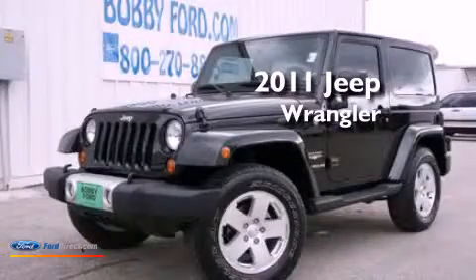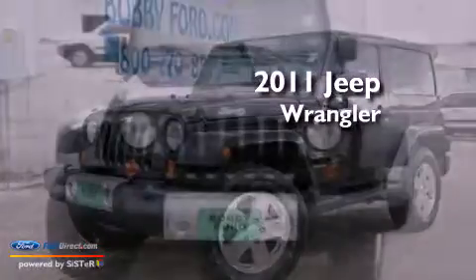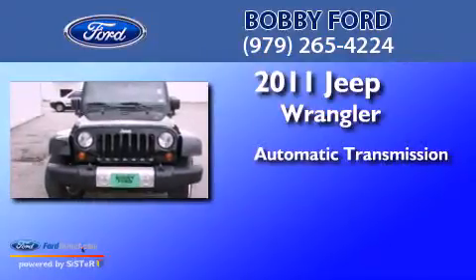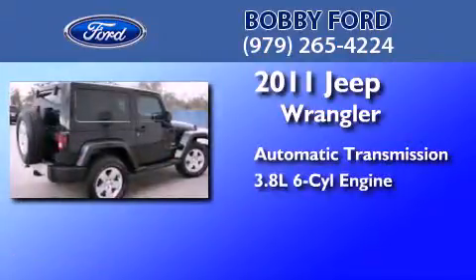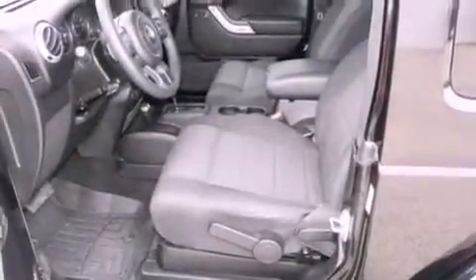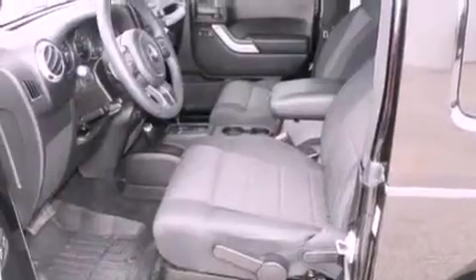This is a 2011 Jeep Wrangler Sahara. This SUV has an automatic transmission and a 3.8 liter V6. Its top features include skid plates, a heavy-duty suspension, and a tire pressure monitoring system.